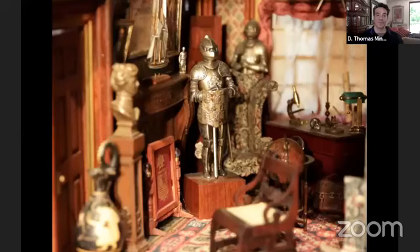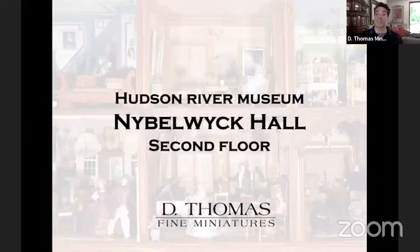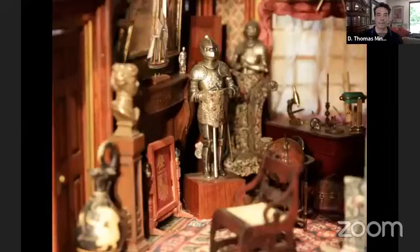This is an example of the first floor study where the Von Nibblewick father spends most of his time. Someone was wondering, if we go back to the music room, where these dolls came from and what they're made of.